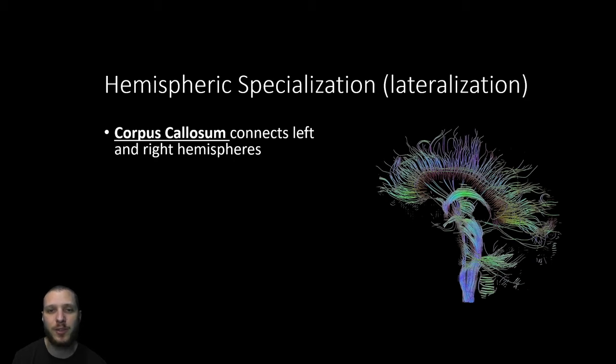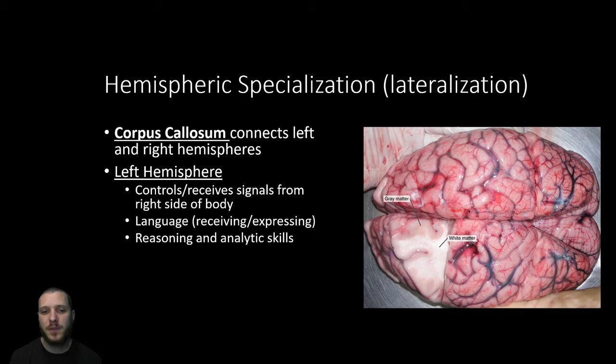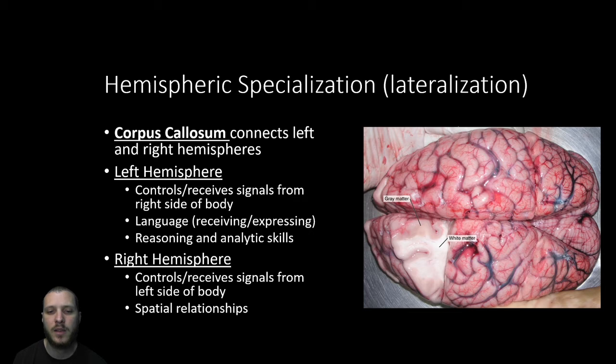The left hemisphere is responsible for language — both receiving and expressing it. The brain also controls the contralateral side of the body: the left hemisphere controls signals to the right side of the body and vice versa. So raising my right hand is a signal from the left motor cortex. The right hemisphere is involved in spatial relationships, such as reading a map or navigating a three-dimensional environment. Some other associations exist between hemispheres, but much popular science about left and right brain isn't well-grounded.